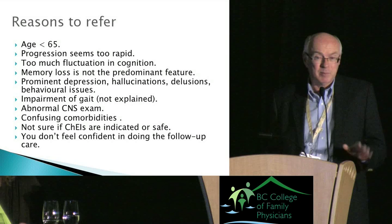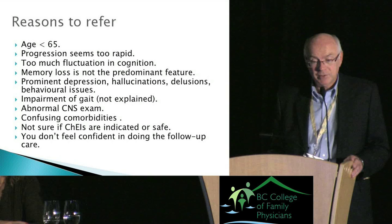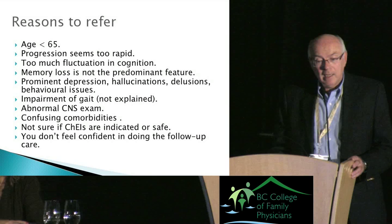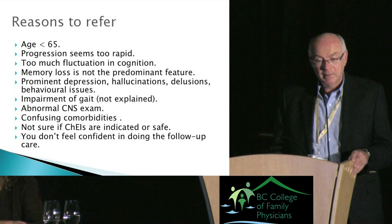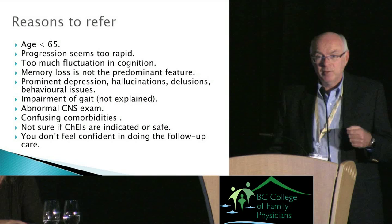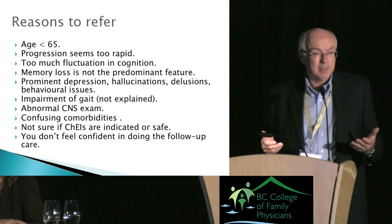Reasons to refer: age under 65 — dementia prevalence at 65 is about one percent, so it's quite rare and you wouldn't want to diagnose it comfortably in a younger patient; progression that seems too rapid; too much fluctuation; memory loss not being the predominant feature; excess depression, hallucinations, delusions, or behavioral issues; unexplained gait abnormality — in Alzheimer's the CNS exam and gait should be pristinely normal; confusing comorbidities; or if you're unsure about using a cholinesterase inhibitor. If you're buying into dementia assessment, you've also got to buy into doing the follow-up care.